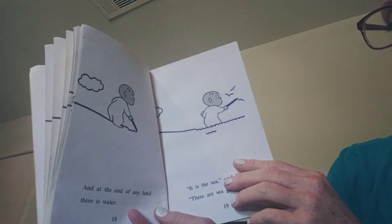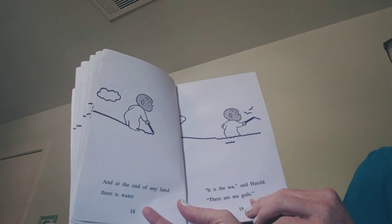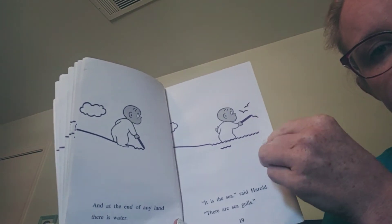And at the end of the land — of any land — there is water. "It is the sea," said Harold. "There are the seagulls." Do you see him? He's drawn the sea and the seagulls.